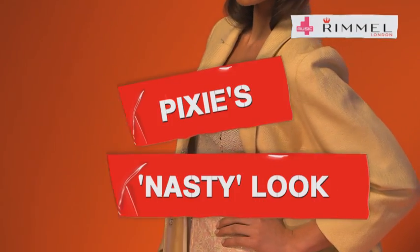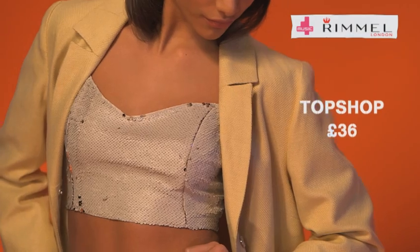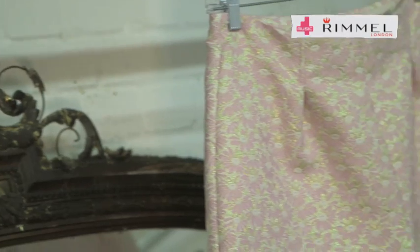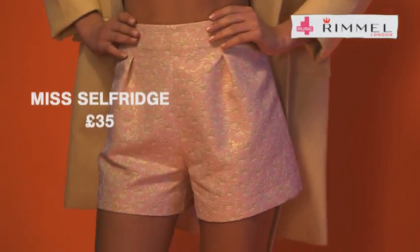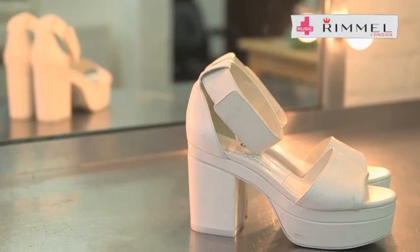First up is Pixie Lott's nasty girl look, which is anything but nasty with sassy sequins, thanks to a Topshop crop top — and it's only a casual £36. Add a touch of contrast to your sequins by popping in some flirty floral shorts from Miss Selfridge. Keep the look current by adding some clumpy white sandals from ASOS.